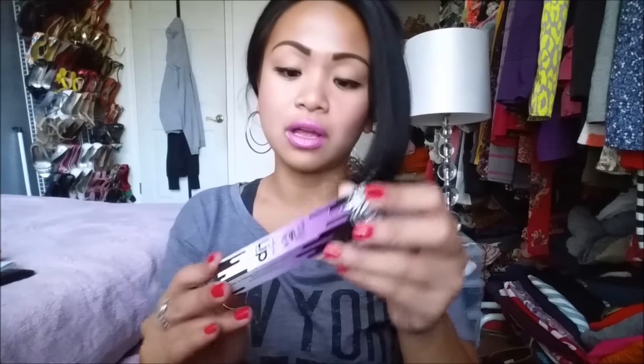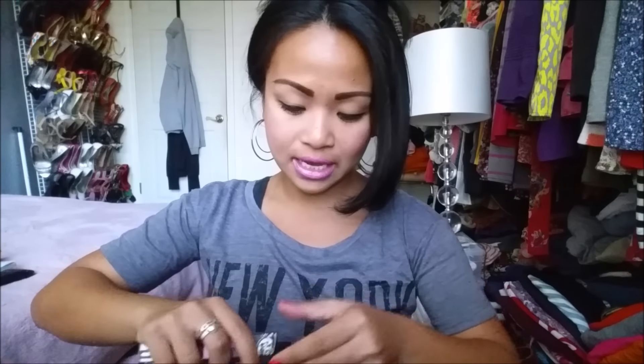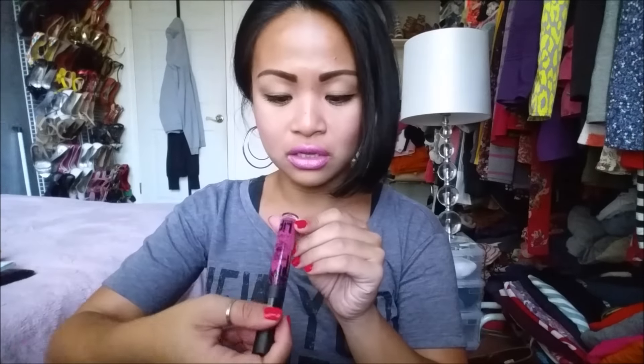Next thing I pull out is the Medusa Makeup Cruelty-Free Lip Gloss. There is that. I love the packaging - super cute. So this comes in 12 colors and retails for $9. I'm just gonna open this packaging. I love the packaging, gorgeous. So it looks like it is in the color Shout.